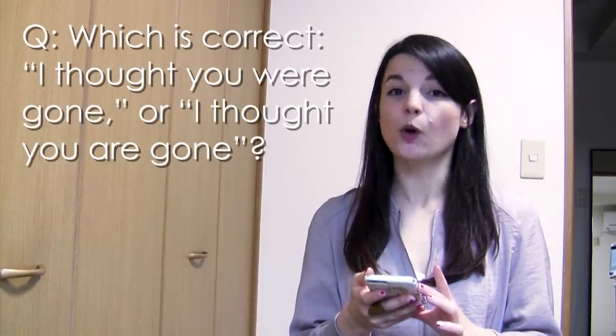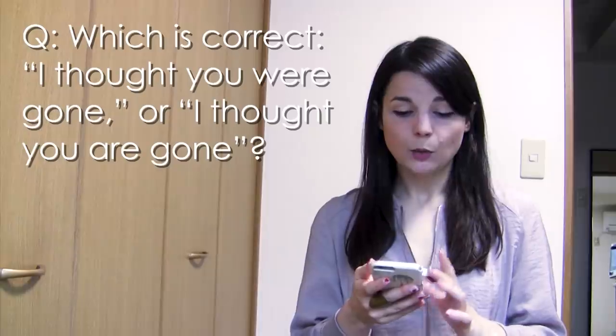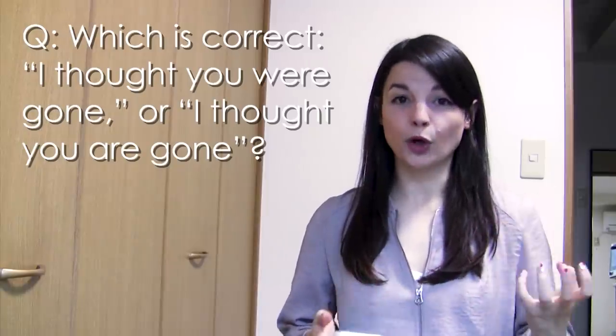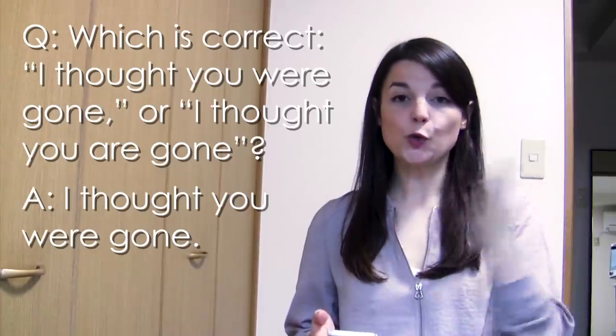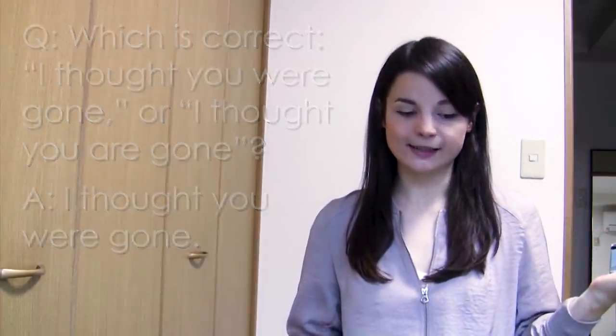Next question: What is correct — 'I thought you were gone' or 'I thought you are gone'? We need to use 'I thought you were gone.' Both 'I thought' and 'you were' are past tense — it's a past tense thought and a past tense situation. So please use past tense.